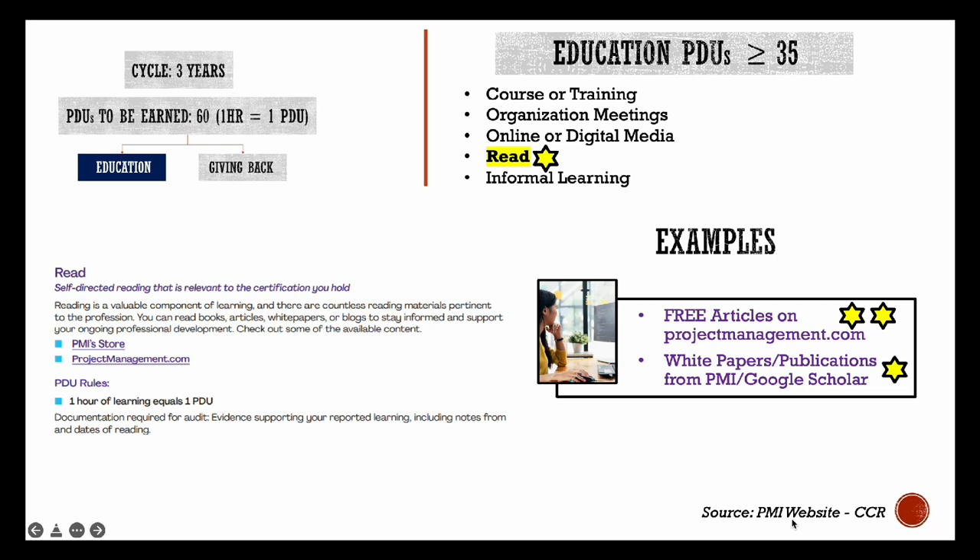Next — reading project management literature. Examples can be free articles or blogs from projectmanagement.com, white papers, publications, and research articles from Google Scholar, etc. Remember to document what you read with notes and dates of reading, in case your renewal application is up for an audit. The associated cost will be close to zero or very minimal.